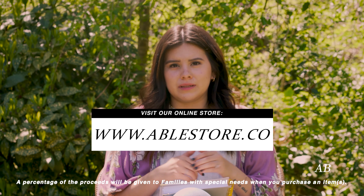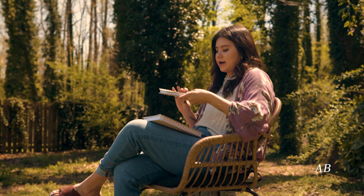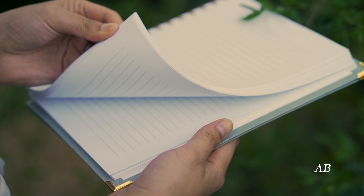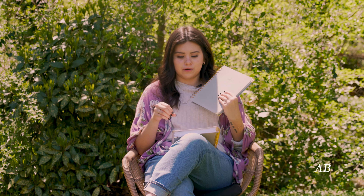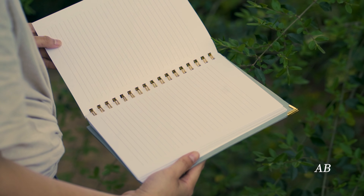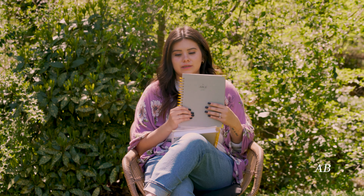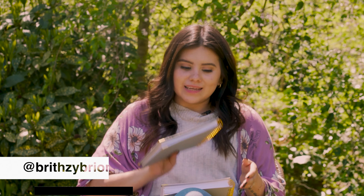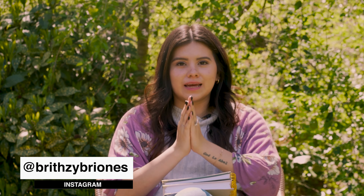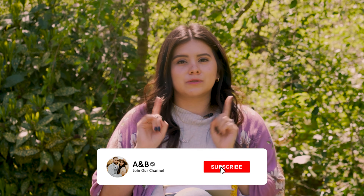I also want to quickly show you the Abel Journal — it's a 100-page journal that anyone can purchase: college students, business owners, parents. It helps with anxiety and journaling. It's absolutely beautiful in a sage green color. We're also launching two new colors — a burnt orange for boho lovers and a lavender lilac. Please check it out on our website. That's it for today — my name is Britzy, this is A&B Welcome. If you're new, please subscribe and turn on bell notifications. We love you guys so much!